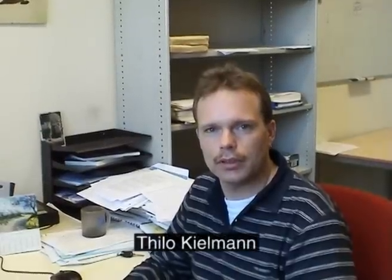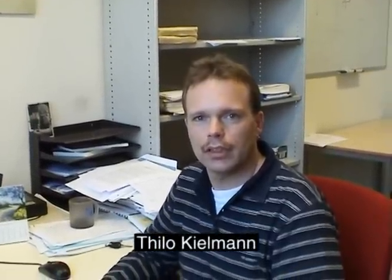Hi, my name is Thilo Kielmann. I'm an associate professor here, and I'm working in the field of grid computing — coupling hundreds or thousands of computers spread all around the globe to solve large problems that you couldn't solve with a single computer. For example, we are working with radio astronomers who are trying to find the origins of the universe by large simulations. Another example would be bioinformatics problems where people are trying to understand the workings of the human genome and human cells, which really requires a lot of computation.